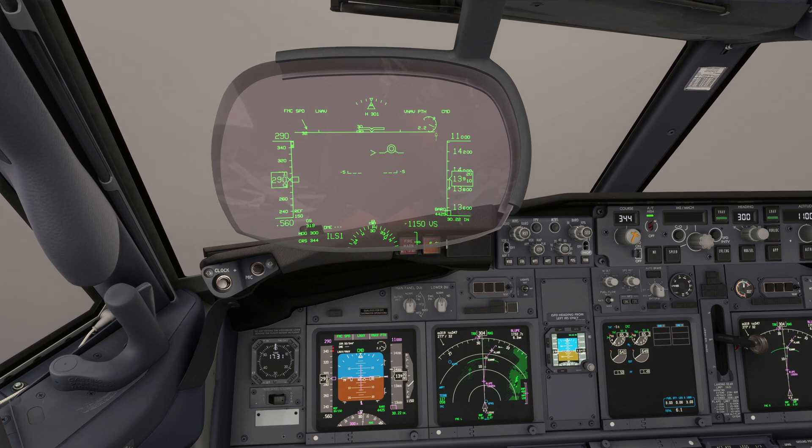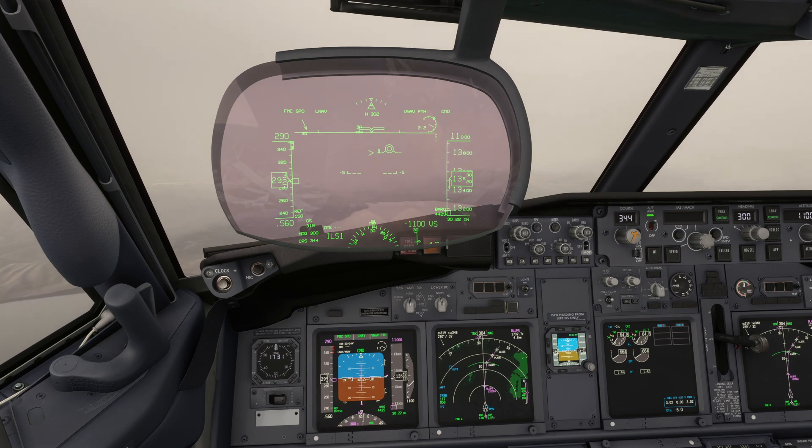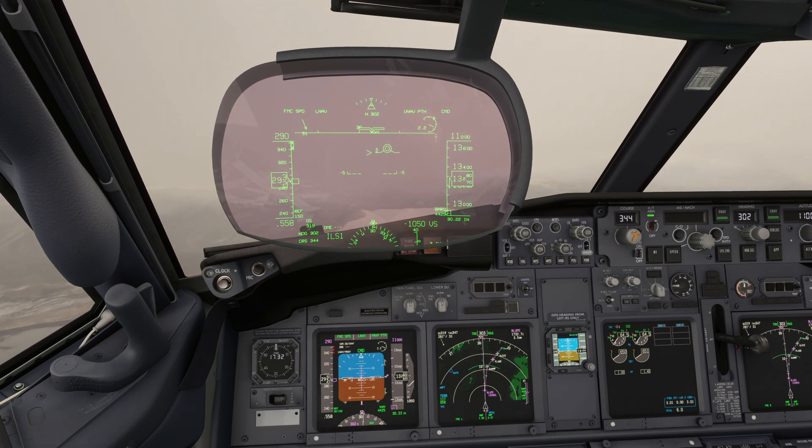We're getting lower, so let's watch and follow the arrival and approach in real time. I'll interject occasionally. Attention is given to make sure we are on the VNAV path. We also check for traffic and monitor for high terrain.